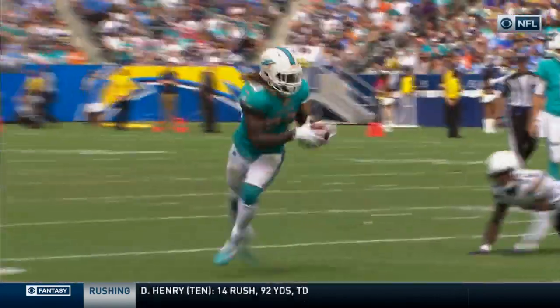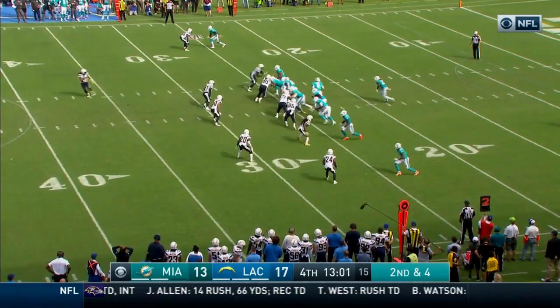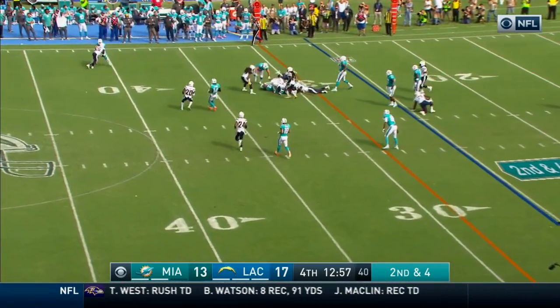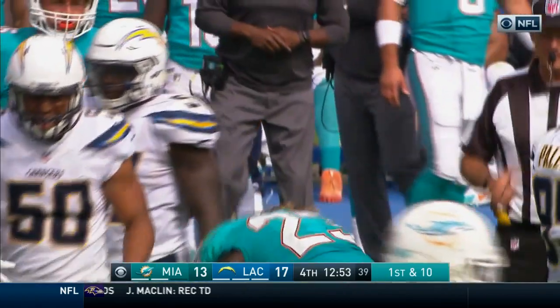Casey Hayward this time goes down and attempts to wrap up. Ajayi with great balance. Once again right side this time, and he gets himself a first down out to about the 31 or 32-yard line.